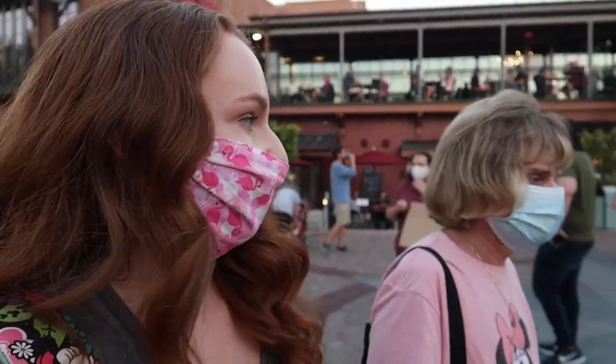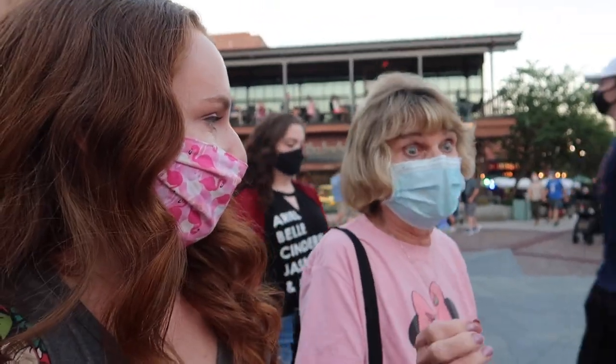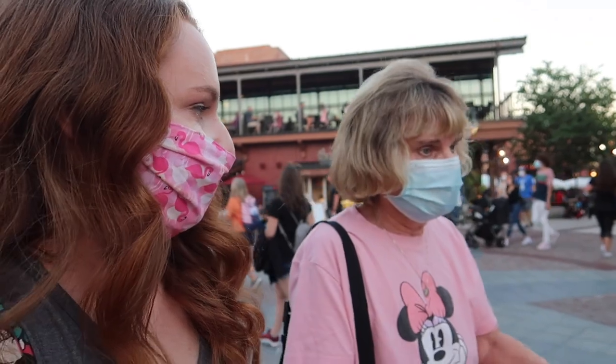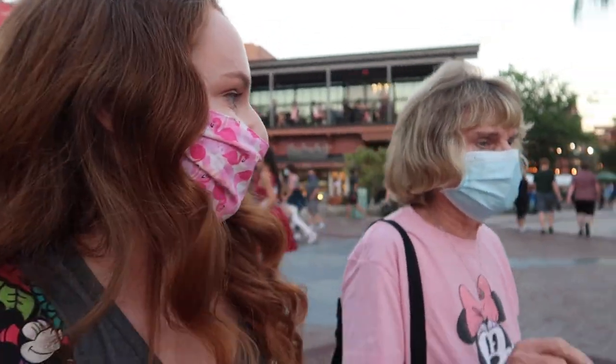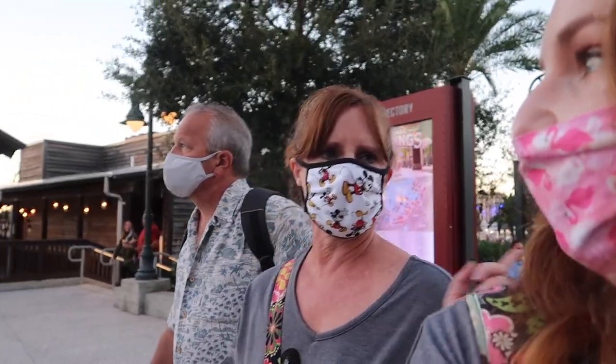My mom loved the filet mignon sliders - they were so tender, even done medium well, and they were still tender. They were delicious. I would recommend them if you like steak. So yeah, everyone loved what they had. Would you get the lobster roll again? I think next time I would try the sliders. I'm not as much of a steak person, but the way everyone was saying they just melt in your mouth - I'm going to need to get that now.